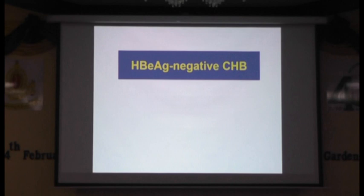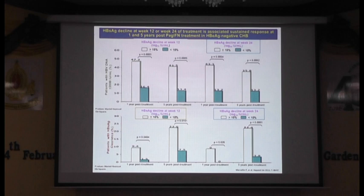Now we move to HBeAg-negative chronic hepatitis B. This is from our own study. We look at the HBsAg decline during interferon therapy in HBeAg-negative chronic hepatitis B. You can see that those who had HBsAg decline of at least 10% either at week 12 or week 24 were associated with a good response up to 6 to 12 months post-therapy. Almost 47% still have a good response at one year post-treatment follow-up, and 40% still have their response with HBV DNA less than 2,000 up to five years post-treatment follow-up.